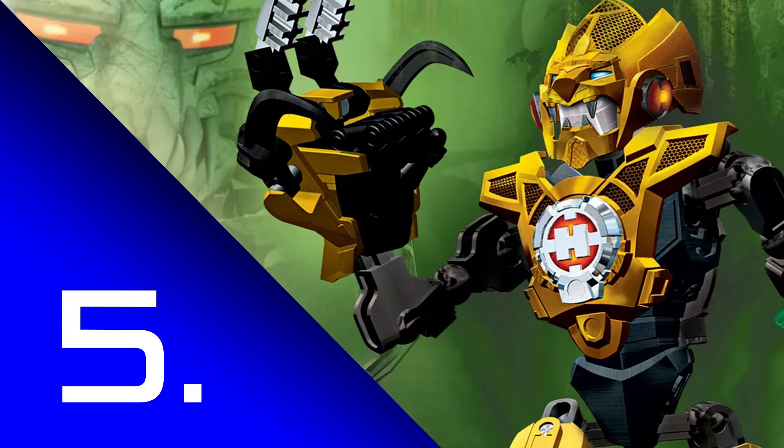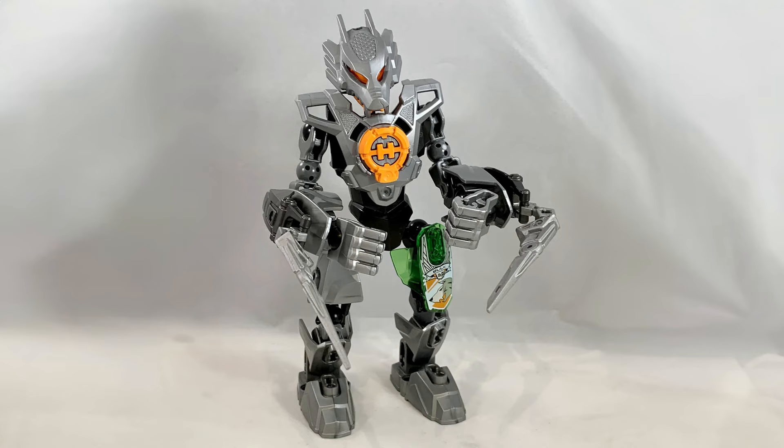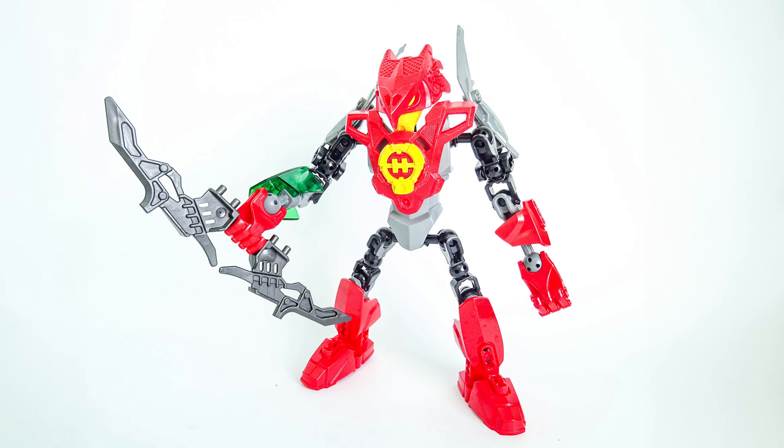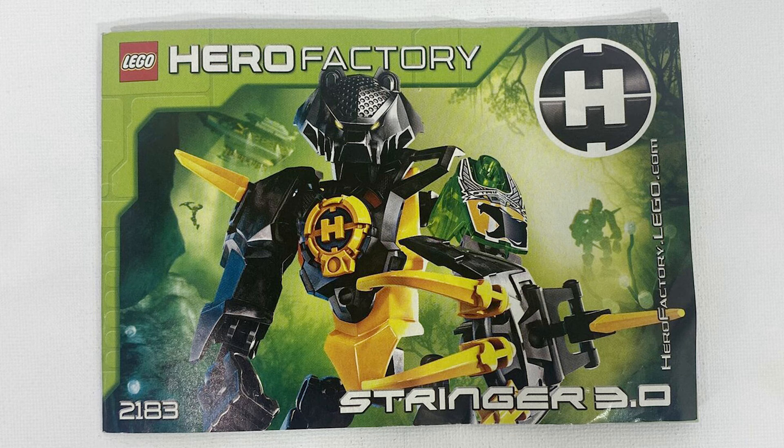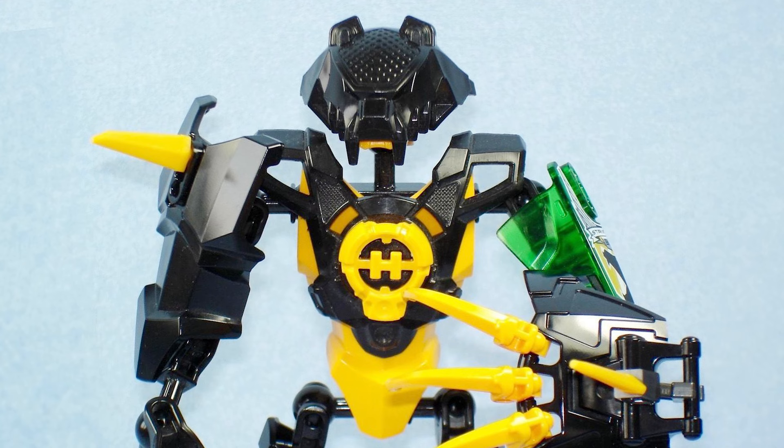With that out of the way, let's start off with the number 5 spot, and it begins with Stringer 3.0. The 3.0 heroes had some of the coolest aesthetics — epic animal-themed masks, and a lot of them also had some awesome claw weapons. That was so cool, there was so much to love with that. But Stringer was the best. That incredible mask designed to look like a bear — it looks really good.